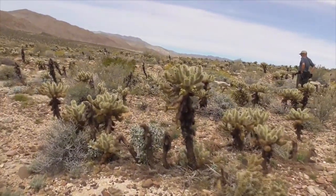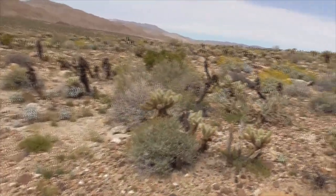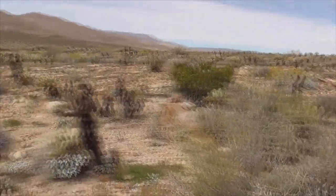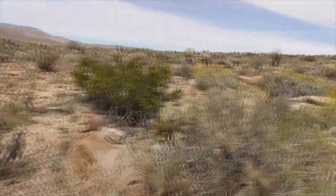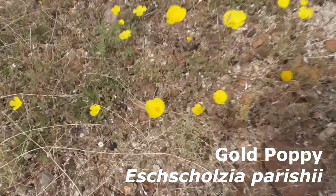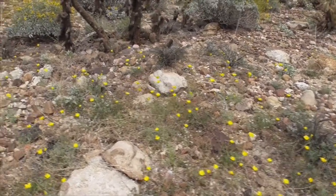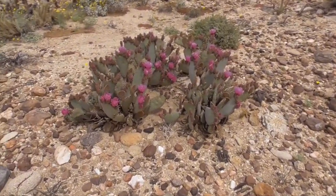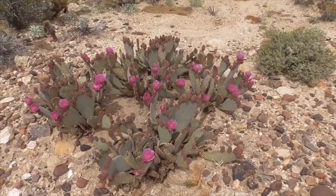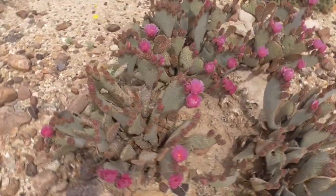Check out this huge forest of jumping teddy bear cacti — Cylindropuntia bigelovii, or Bigelow's cholla. It's all over the place. Here's a whole bunch of gold poppies coming in. Look how tall they are on those little thin stalks. It's a great looking beaver tail cactus here — looks like we have one, two, three, four, six of them all together. Opuntia basilaris, a little beaver tail.